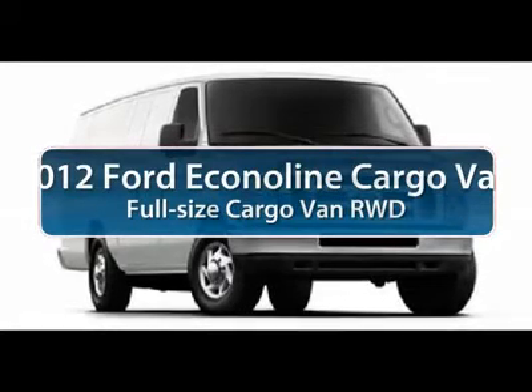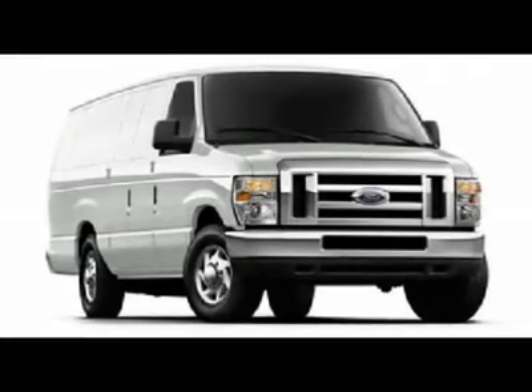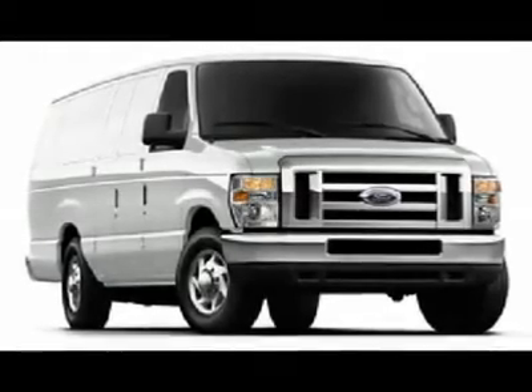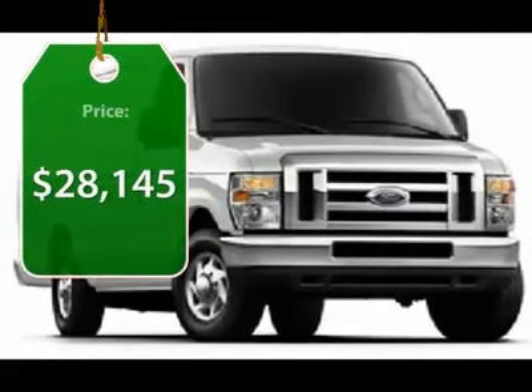The 2012 Ford Econoline Cargo Van. The Ford Econoline is a great work vehicle with three doors and room for any type of tool on the planet. You won't go wrong with the Econoline, and it's priced below $30,000.